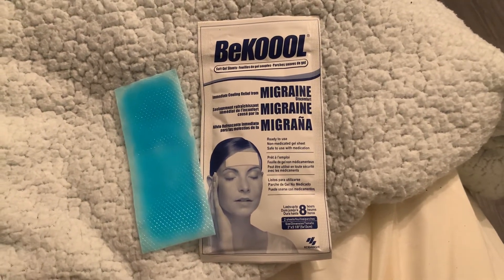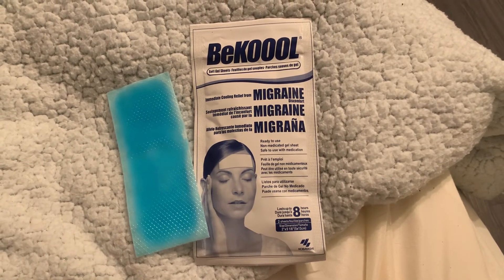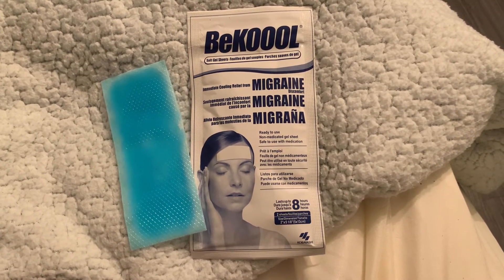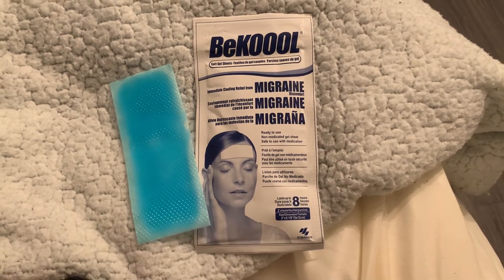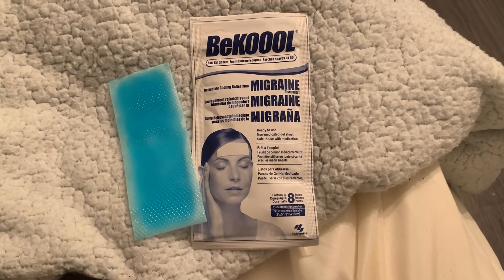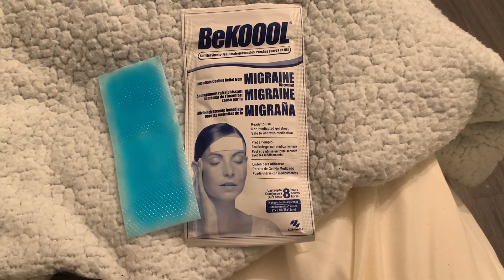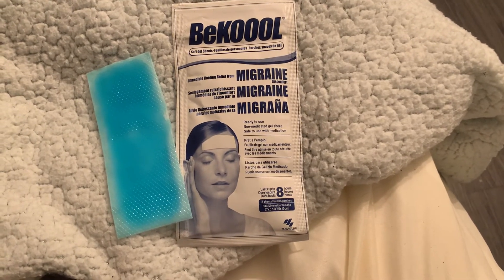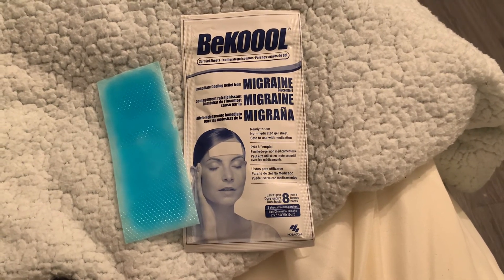I do recommend these products if you have migraines. That's just me personally — I love them. I have reordered these and, as long as I can find them on Amazon, I will continue to reorder them. I'm gonna get off of here — my foot is throbbing. I ran into a bed frame so I'm just gonna go relax. I will see y'all in the next video! Don't forget to like, subscribe, and share my videos on social media. Bye!